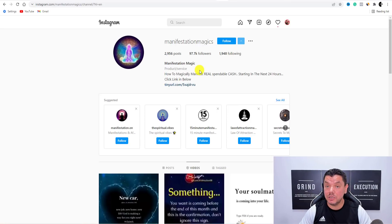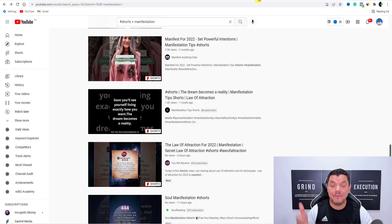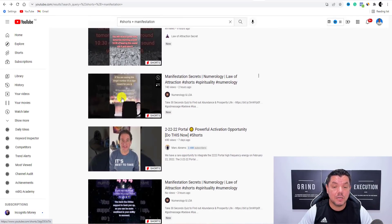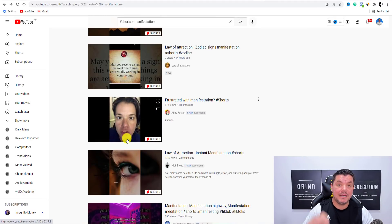The second traffic source is YouTube Shorts — we know that YouTube Shorts are super powerful. Grab the exact same reel that you have created, create yourself a YouTube channel, and start uploading YouTube Shorts. In the description of those videos, you're going to have that website. You're also potentially going to tell people to click onto that link at the end of your reels. People are doing this all the time — there are manifestation shorts videos getting a lot of views — and you can do the exact same.